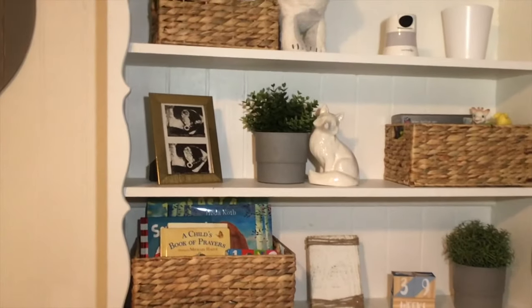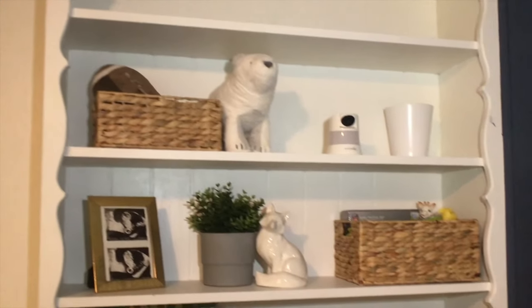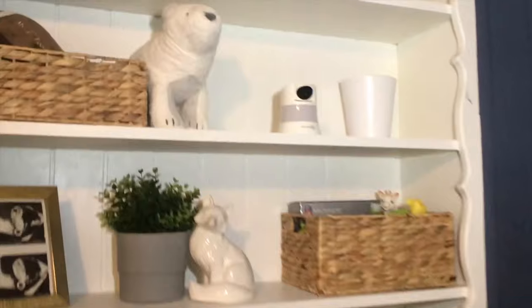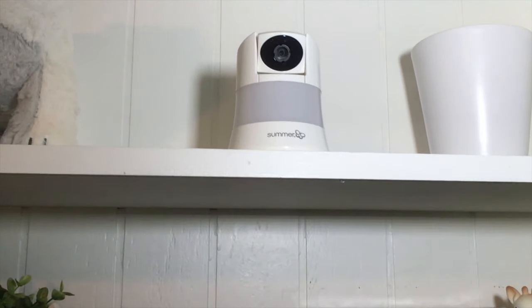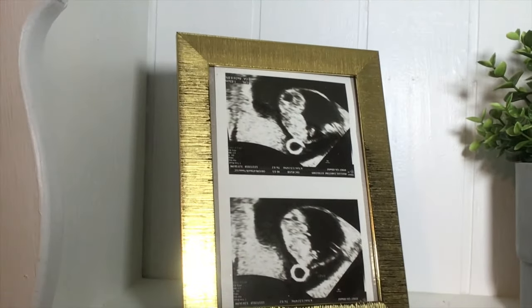On the shelving unit we've got our fox and our polar bear. We have a couple of baskets that we picked up from HomeGoods, and we also have our baby monitor — we have not plugged it in yet. It is the Summer Baby monitor.